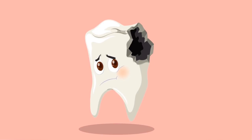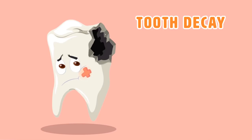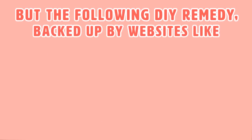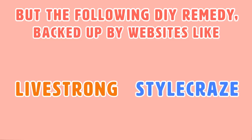Just to paint you a picture, too much plaque buildup can cause tooth decay, the dreaded dental disease gingivitis, and bleeding gums. I don't mean to gross you out and I don't want you to stress. I'm also not about to sell you a super expensive remedy that is supposed to change your life forever. But the following DIY remedy, backed up by websites like Livestrong and Stylecraze, can help you prevent plaque.